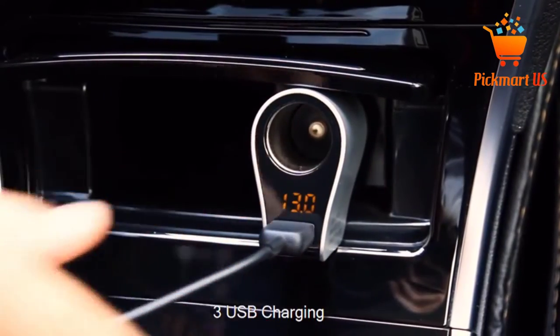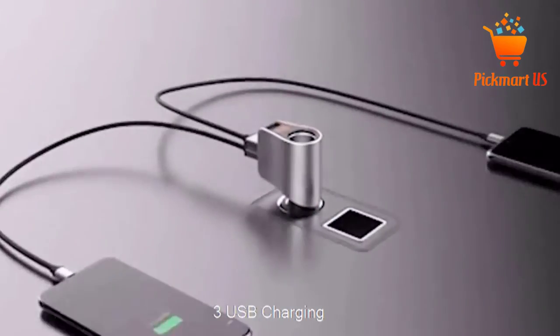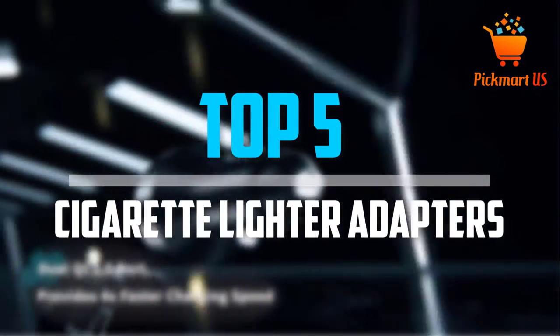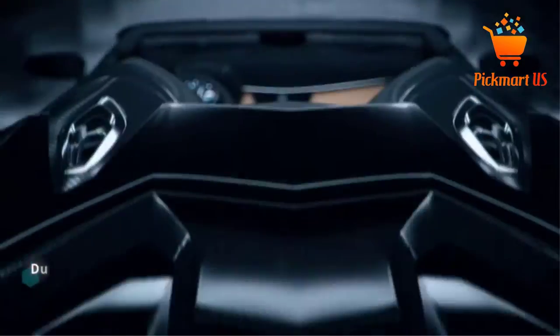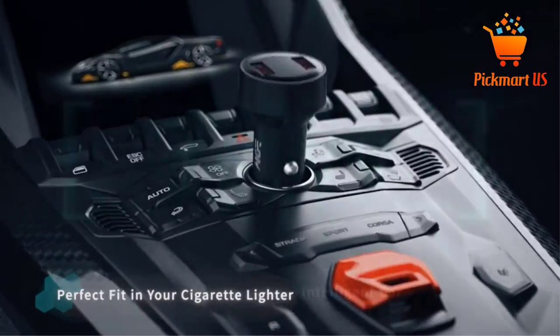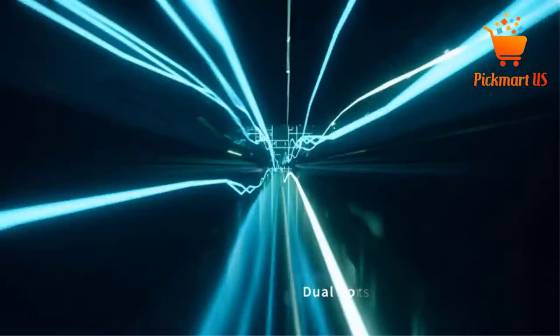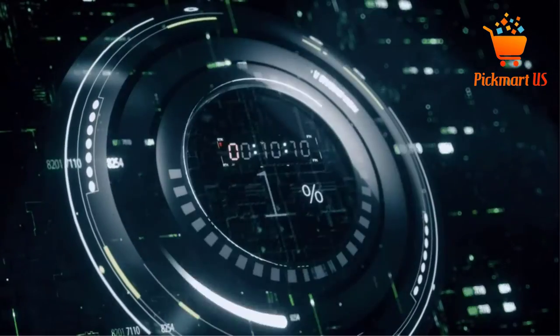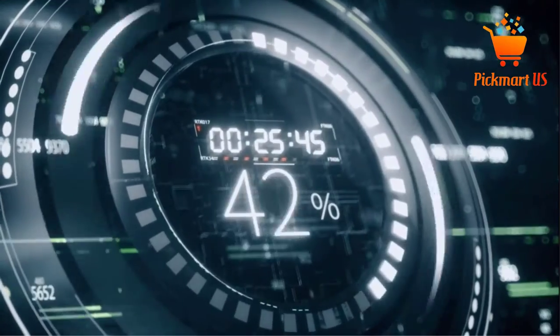Are you looking for the best cigarette lighter adapters in your budget? In today's video we break down the top 5 best cigarette lighter adapters that are available on the market. I made this list based on my personal opinion and I tried to list them based on their price, quality, durability and more. To see more information about these products, you can check out the description below.